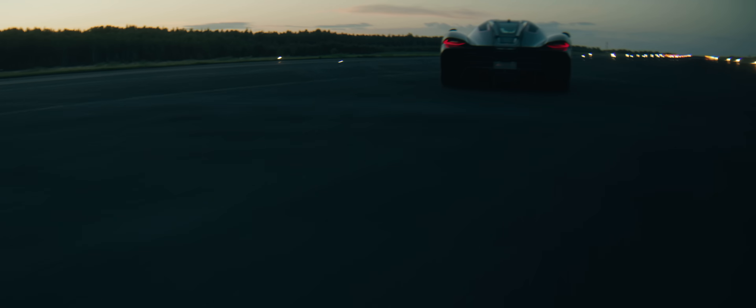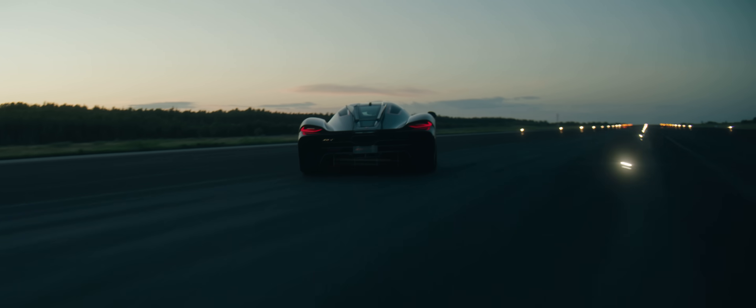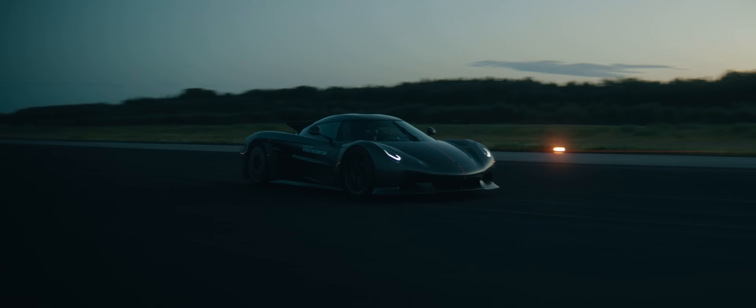We managed to beat absolutely everyone in the genre of 0-400-0 in a straight line with only two-wheel drive and no electrification. That is the proof and that is absolutely unbelievable.